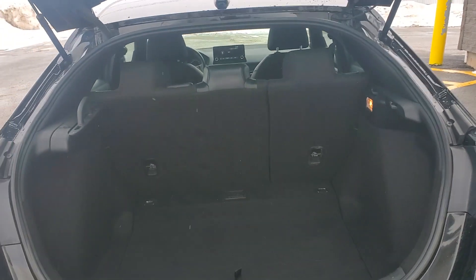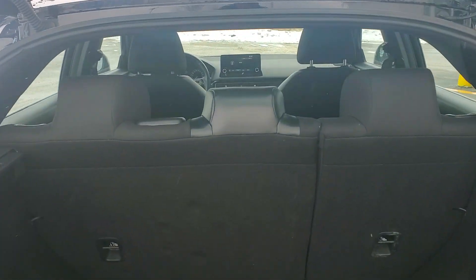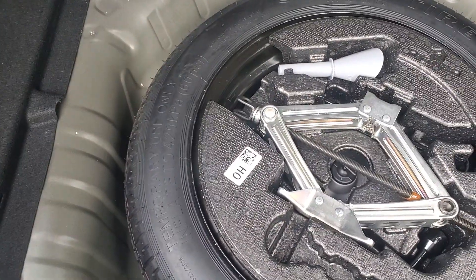The hatchback is definitely a unique feature in this Civic compared to the normal sedans. You can lay the seats flat. You've got a convenient little privacy cover. Spare tire, never been used. Everything is still as it should be.